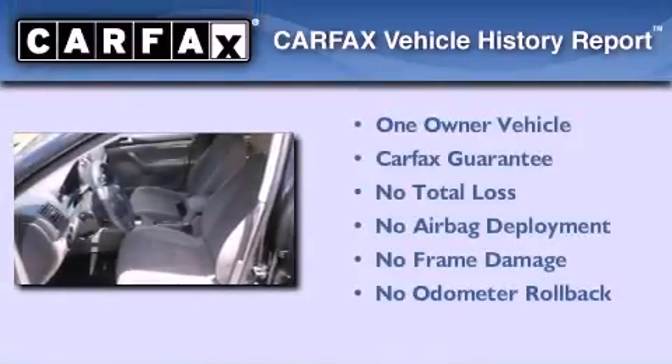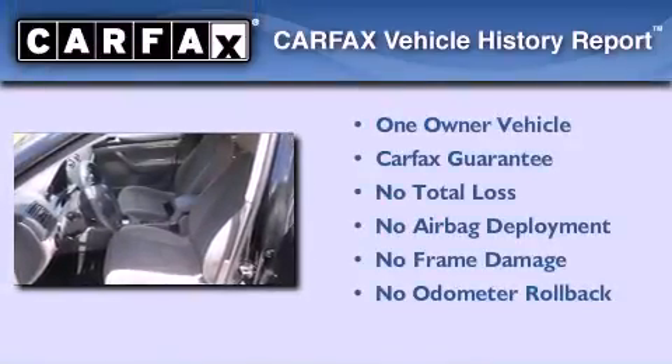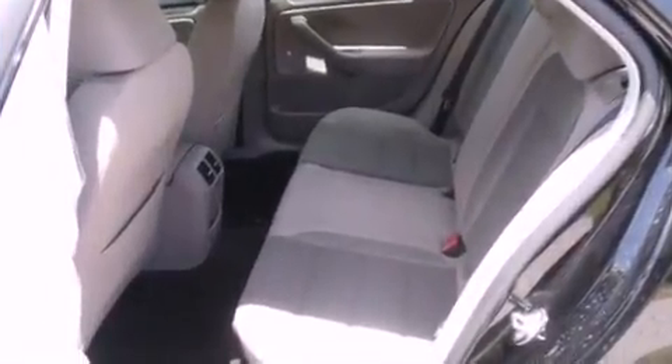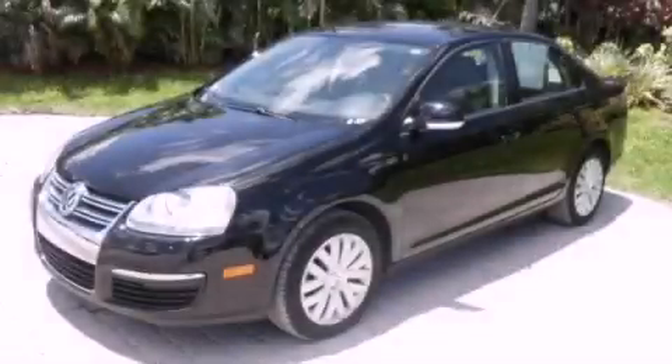This Volkswagen has had only one owner, and it qualifies for the Carfax Buy Back Guarantee. Contact us today and schedule your opportunity to see this vehicle in person.